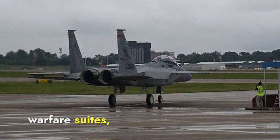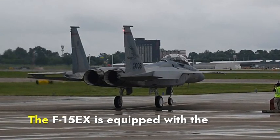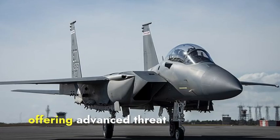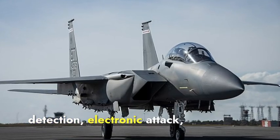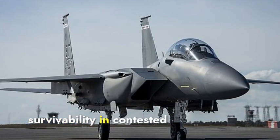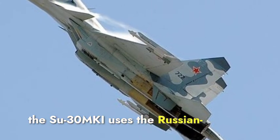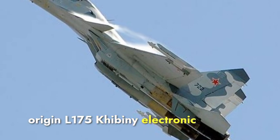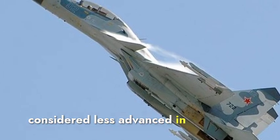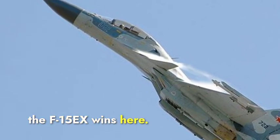Regarding electronic warfare suites, which are essential for self-defense against enemy radar and missile threats, the F-15EX is equipped with the Eagle Passive Active Warning Survivability System, offering advanced threat detection, electronic attack, and self-protection measures, significantly enhancing its survivability in contested environments. The Su-30 MKI uses the Russian-origin L-175M Khibiny-M electronic countermeasures system, which is effective but generally considered less advanced in threat detection and countermeasure deployment. Thus, the F-15EX wins here.